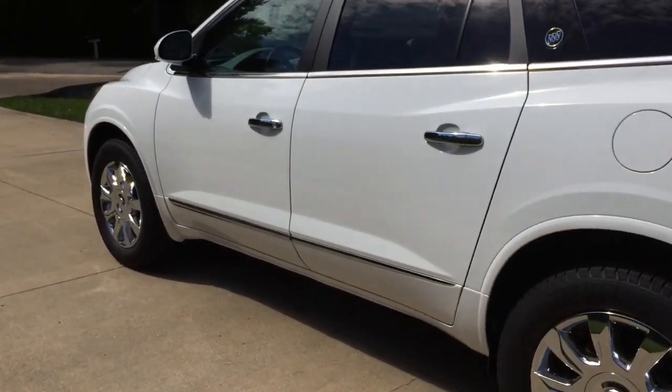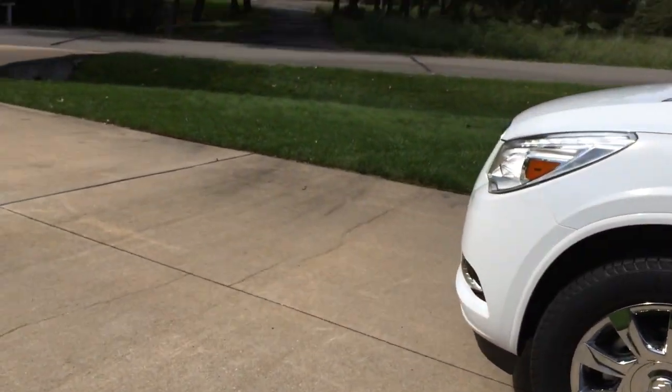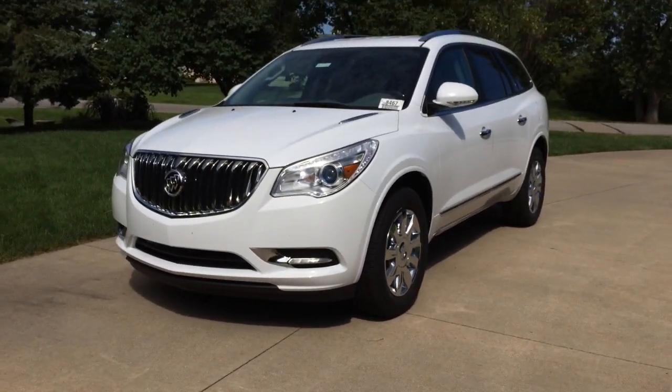And that'll be it for this 2017 Buick Enclave. Thank you guys for watching, and I'll catch you next time.